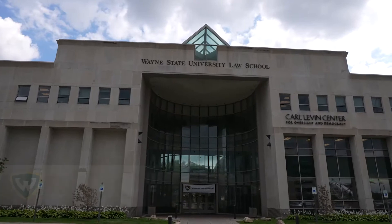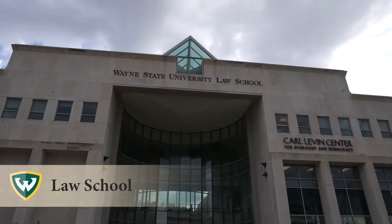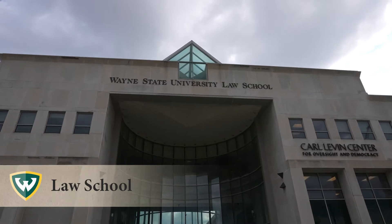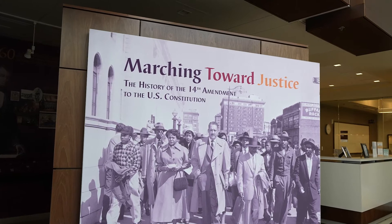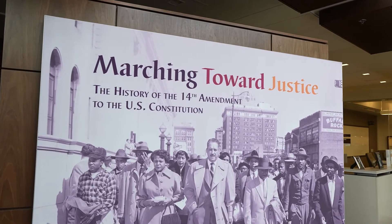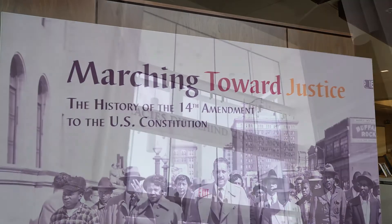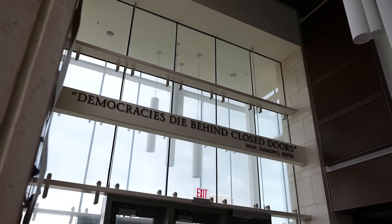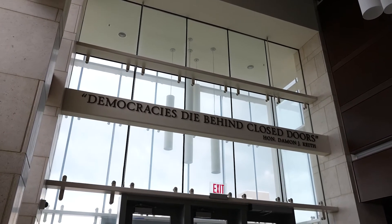For more than 90 years, WSU Law School has been a part of Detroit's history. In 2014, the Damon J. Keith Center for Civil Rights established the Detroit Equity Action Lab, bringing together 60 organizations to address issues of structural racism in Detroit. Notable alumni include U.S. Representative John Conyers and attorney Sam Bernstein.